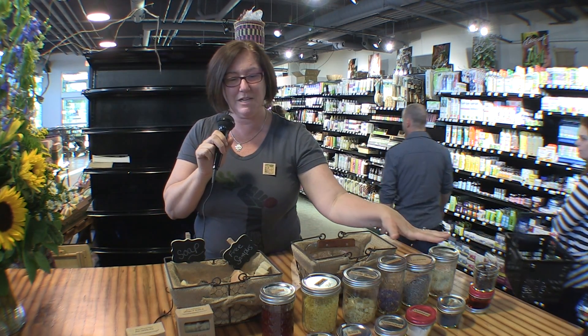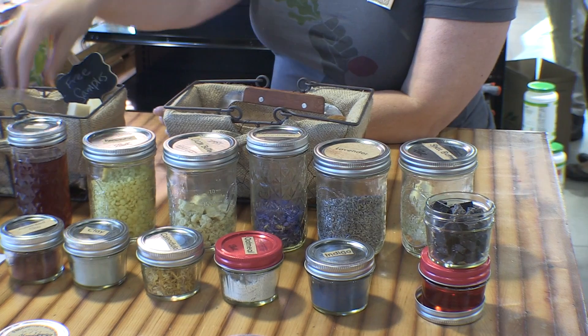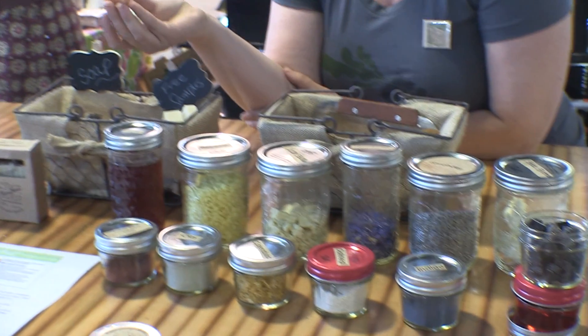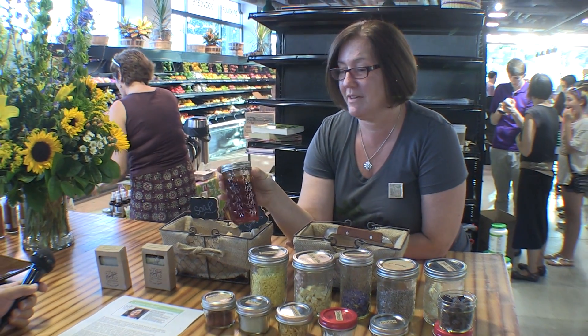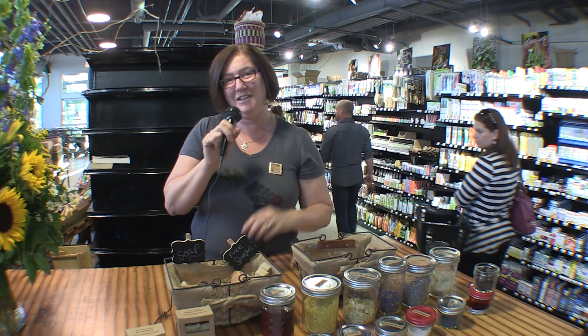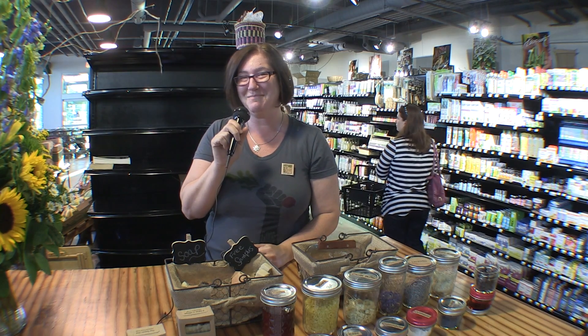So these are examples of some of my ingredients. I do natural colorants, so for instance the orange in this comes from olive oil infused with paprika, and I'd love it if you'd come to the Sugar Beet and buy some soap.